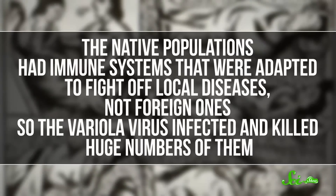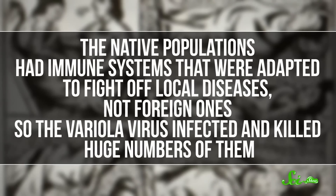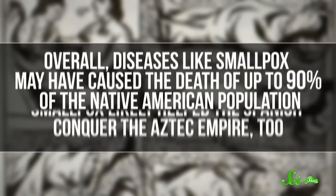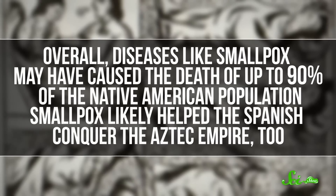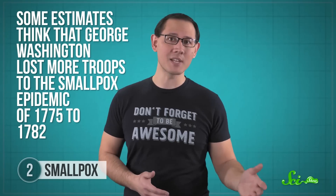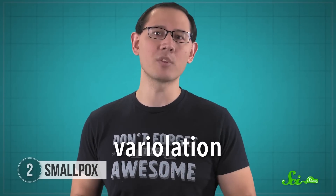Smallpox was devastating for lots of human history, but it hit especially hard when colonists from Europe invaded the Americas. The native populations had immune systems that were adapted to fight off local diseases, not foreign ones, so the variola virus infected and killed huge numbers of them. Overall, diseases like smallpox may have caused the death of up to 90% of the Native American population. Smallpox likely helped the Spanish conquer the Aztec Empire, too. Some estimates think that George Washington lost more troops to the smallpox epidemic of 1775 to 1782 than in battle during the Revolutionary War.